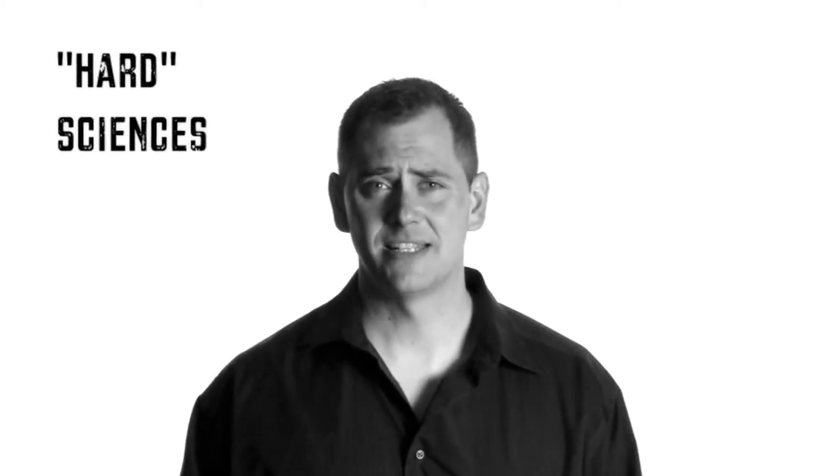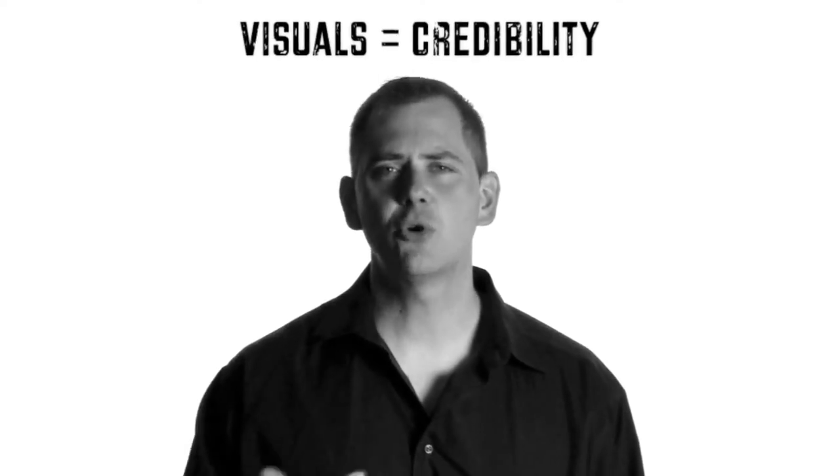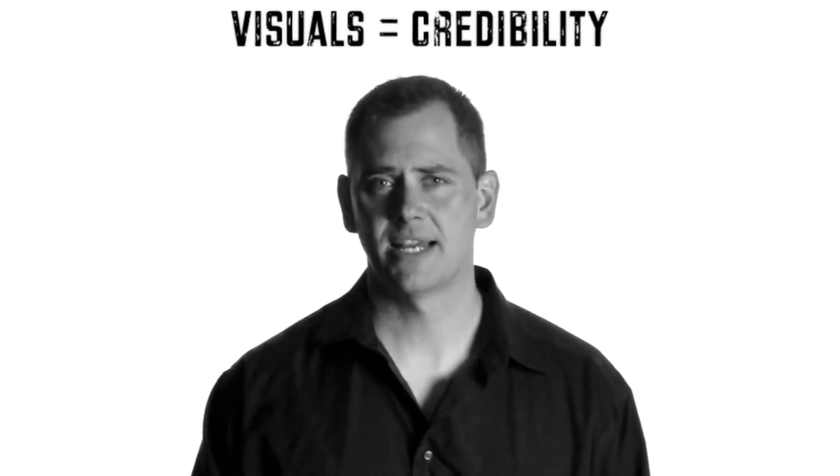People perceive the hard sciences such as chemistry or biology as more credible than the softer sciences such as economics or sociology. These hard sciences tend to use more visuals to explain their data, and therefore these visuals have become associated with more credible science.